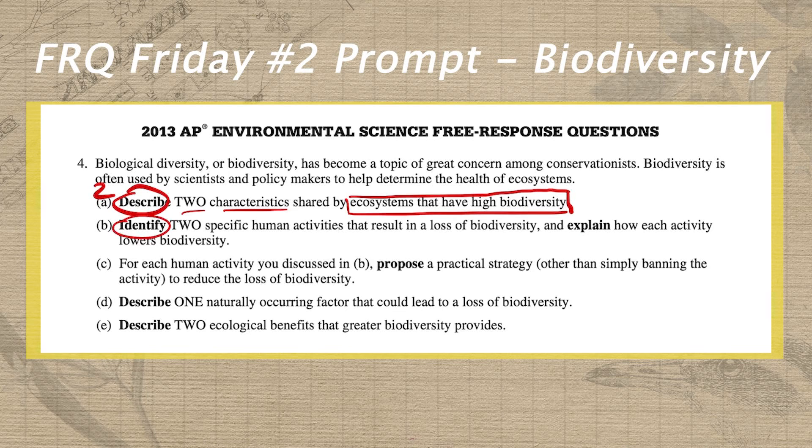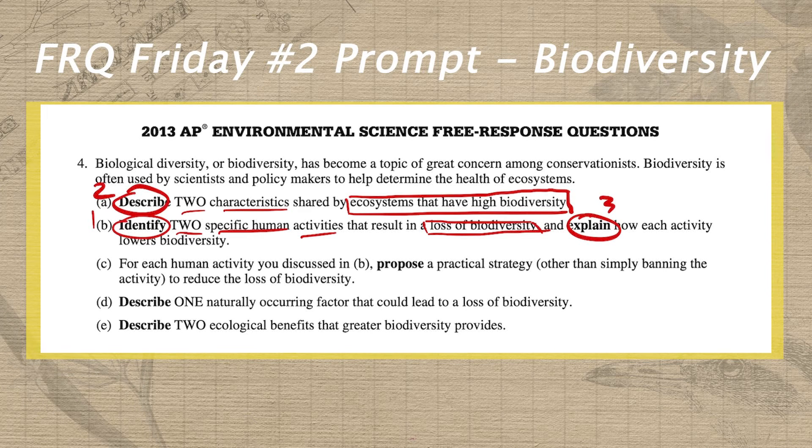For the identify, I'm going to circle and write a one next to it to remind myself one simple layer of detail. Our target here is two specific human activities, but they have to be human activities that result in a loss of biodiversity. For the second part, I'm going to circle explain and write a three above it — we need three layers of detail — and we need to explain how each activity actually lowers biodiversity.